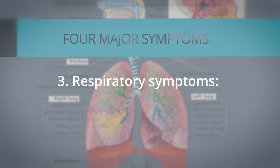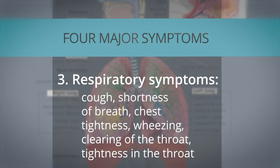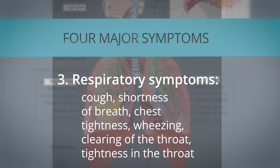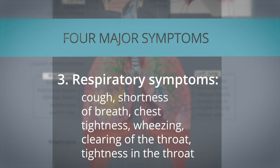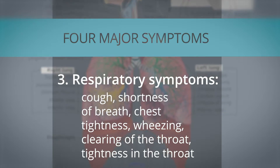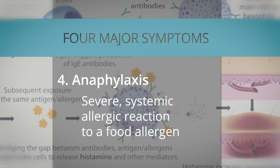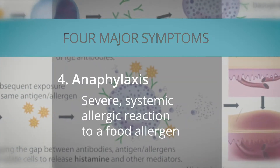Common respiratory symptoms that result from a food allergy reaction include cough, shortness of breath, chest tightness, wheezing, clearing of the throat, and tightness in the throat, as well as systemic allergic reactions, or anaphylaxis.